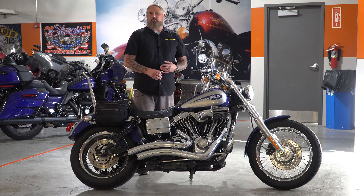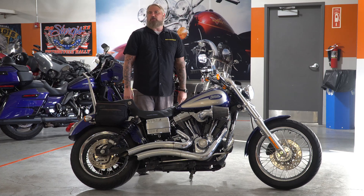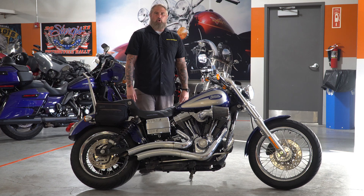Hello friends, Iceberg here at Dillon Brothers Harley-Davidson. Today I'm going to take you through a walkthrough of this fully loaded 2007 Harley-Davidson Dyna Lowrider.